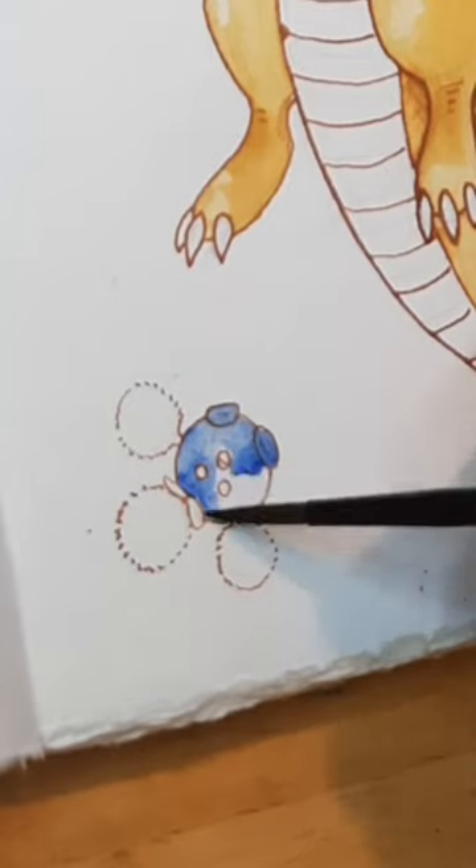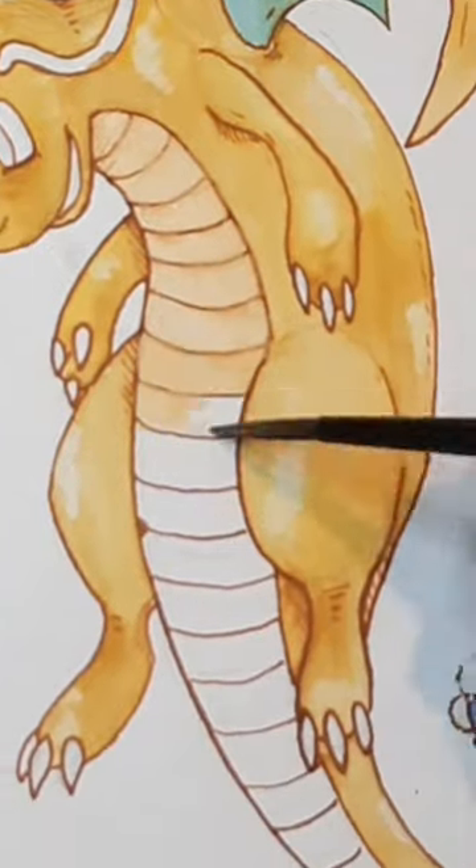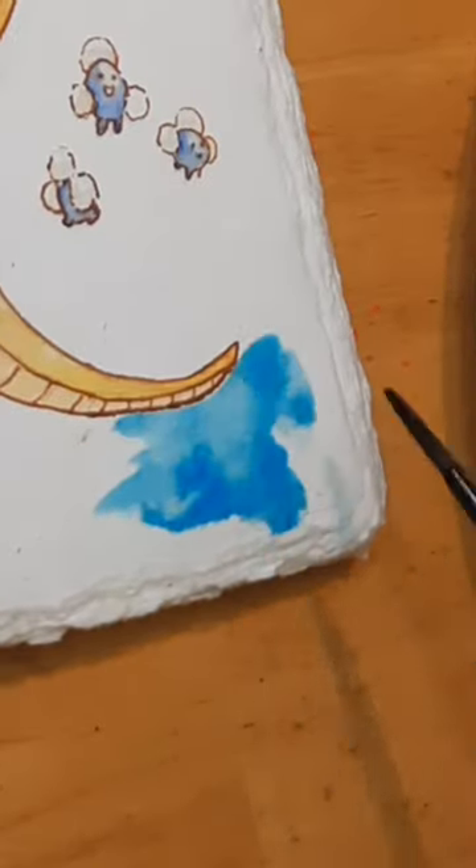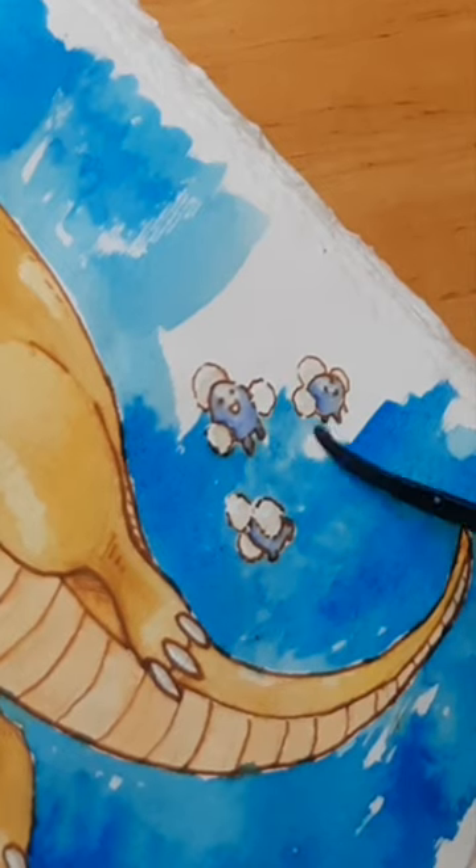For this drawing, I whipped out my glass-dipped pen again for the line art. Then I used bright colors for the body of the Dragonite, and for the background I used a liquid watercolor. My goal was to create a bright, happy piece of artwork.